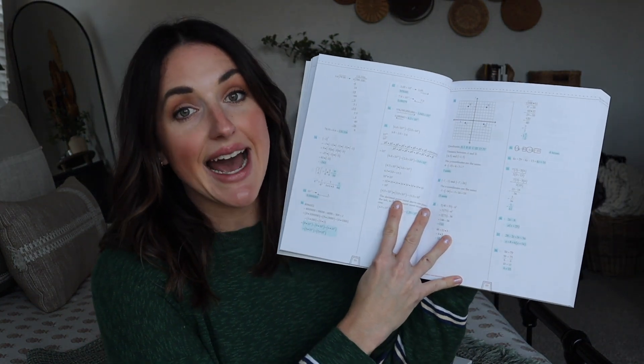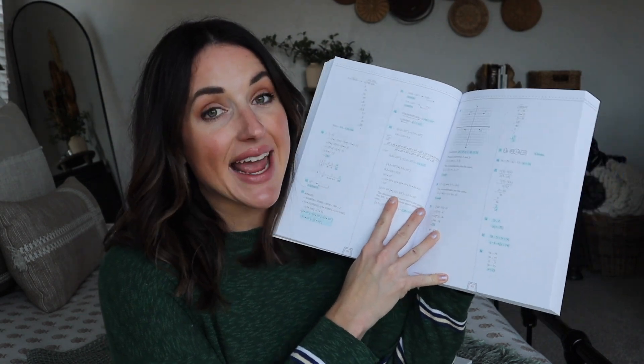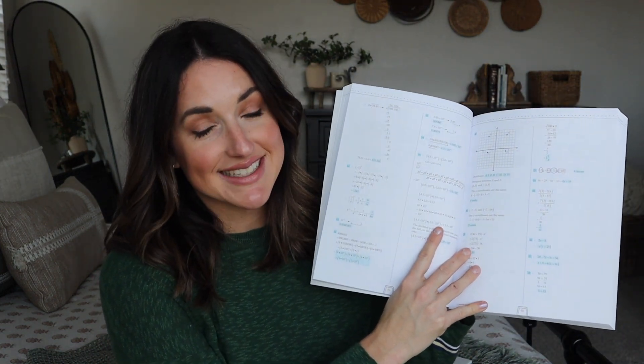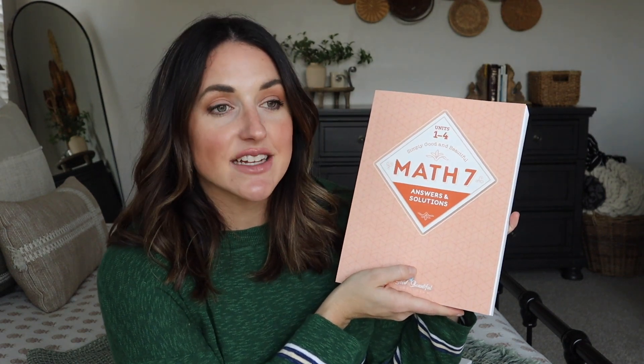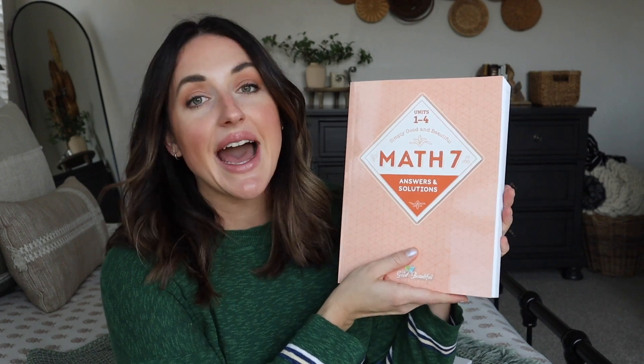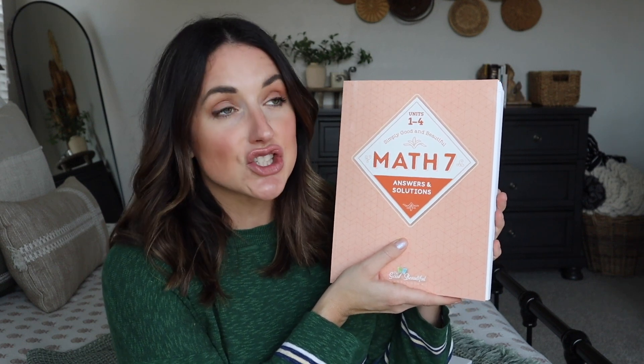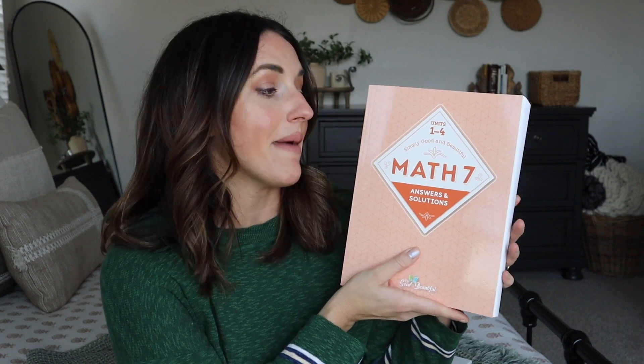The next difference in Math 7 compared to Math 6 — which my youngest daughter is using this year — is that the answers and solution guide have the problems worked out. Not only does it give you the answer to the math problem, but it actually shows how to correctly solve it. That is so needed, especially for higher-level math, because sometimes you can see the answer but have no idea how they're getting there. Having the problems worked out for grading and correcting is so critical for higher-level math.